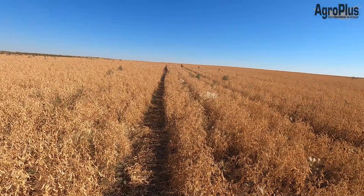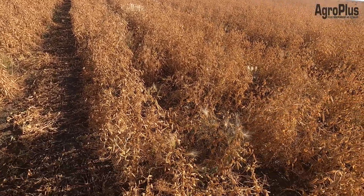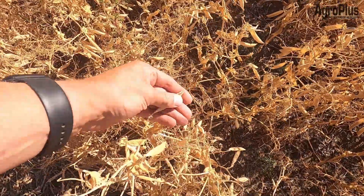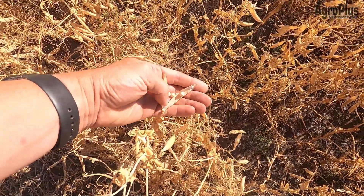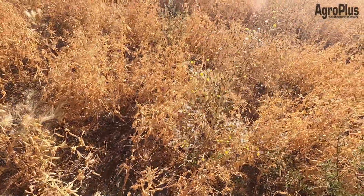Yellow peas are rapidly ripening up. These did get sprayed last week with glyphosate and heat. You can see the peas are good and mature and are pretty close to being able to be combined, if not already ready. But the weeds are still a little bit slow.